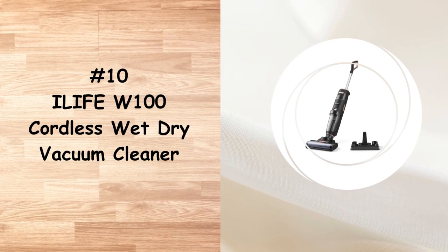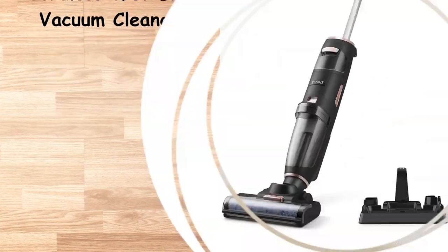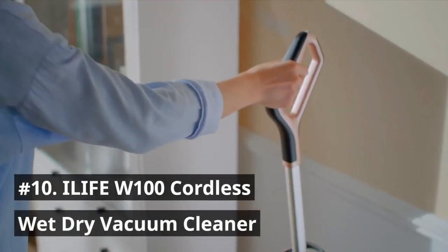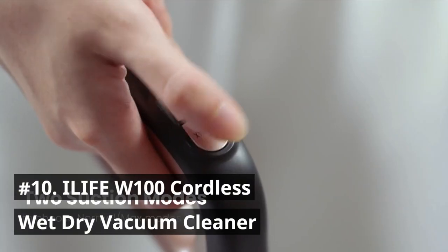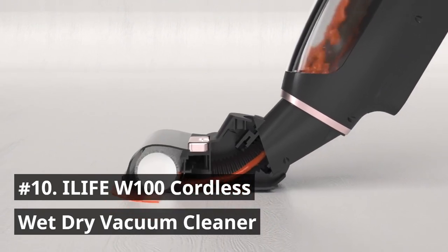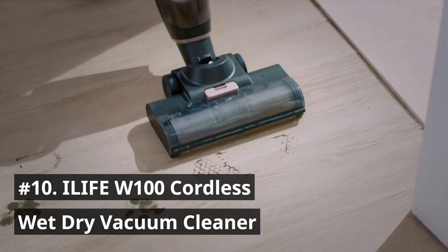Number 10 is the iLife W100 Cordless Wet-Dry Vacuum Cleaner. This is an all-in-one cordless wet-dry vacuum cleaner that can vacuum, mop, and wash — three steps in one cleaning cycle. Make sure your floor is leaving no harsh stain and dirty mess. You can set your hands free with a self-cleaning button. It creates water flow clean out from inner tubes to roller brush, refreshing the W100 after each use.